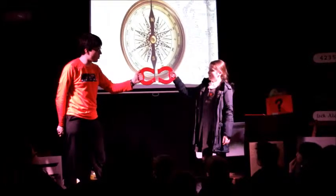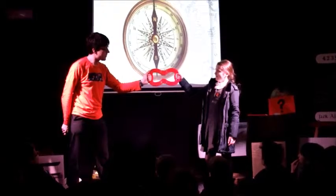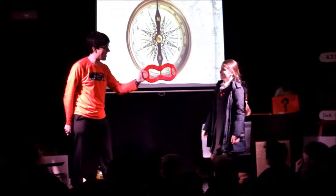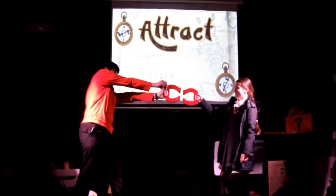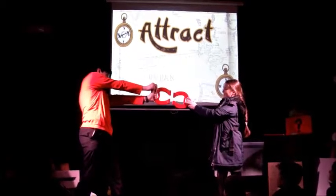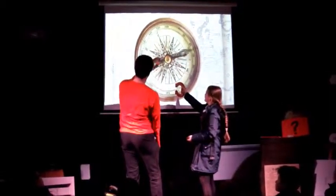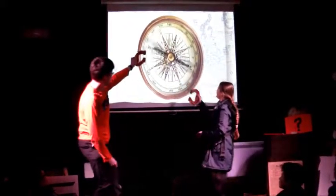Next, we learned about magnetic forces. North and South like each other so they attract, but North and North and South and South together don't like each other so they repel. We also found out that you can't take magnets on planes because they interfere with the compasses and you get lost.